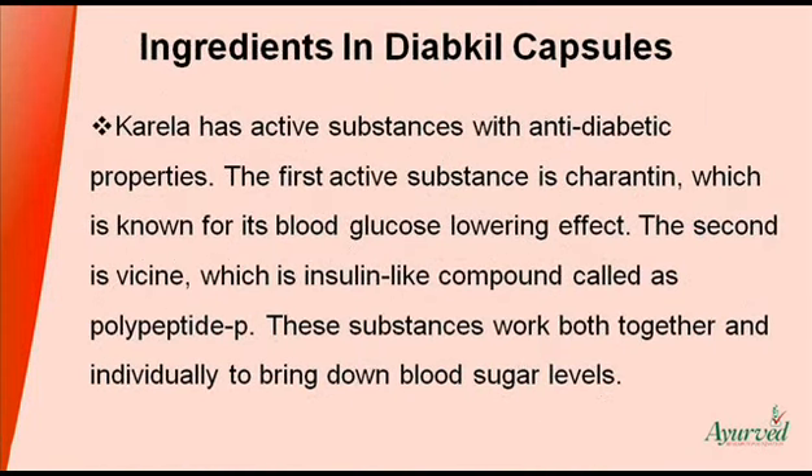Karela has active substances with anti-diabetic properties. The first active substance is charantin, which is known for its blood glucose-lowering effect. The second is vicine, which is an insulin-like compound called polypeptide P. These substances work both together and individually to bring down blood sugar levels.